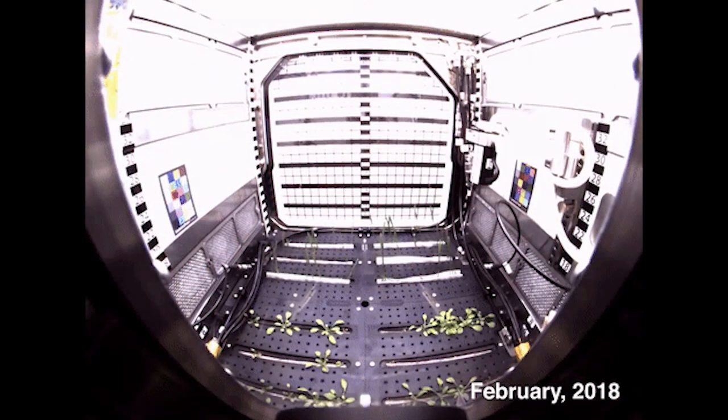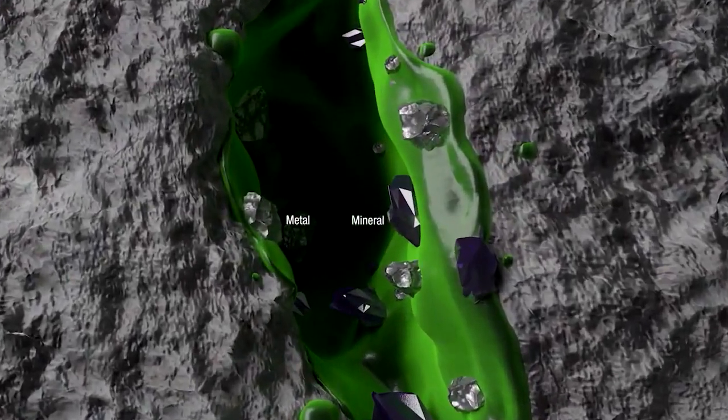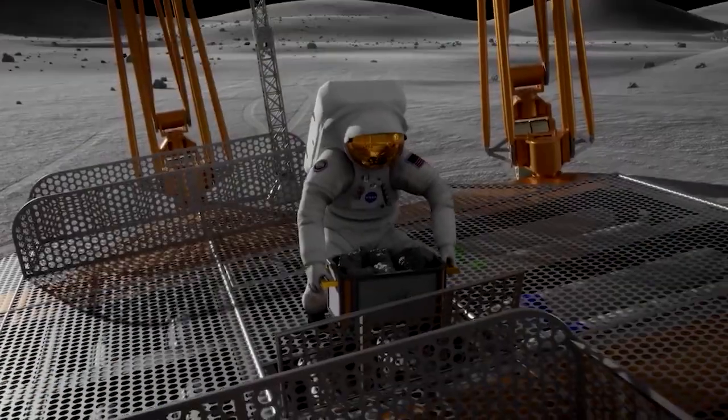During their six-month stay on orbit, the crew will don their microgravity science caps and perform many new science experiments. From space gardening to microbes mining materials, there are many exciting research experiments planned to help us better understand the effects of microgravity and to live and operate in space for longer durations.